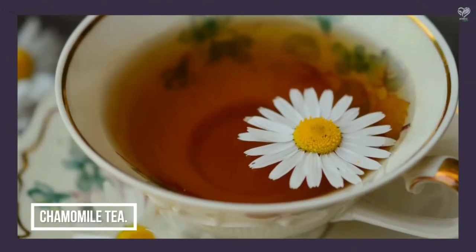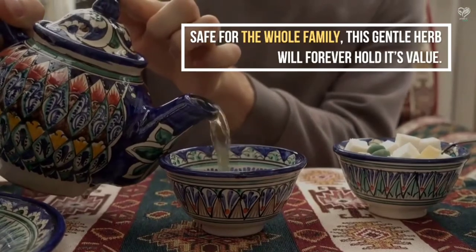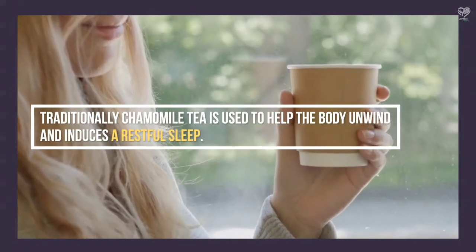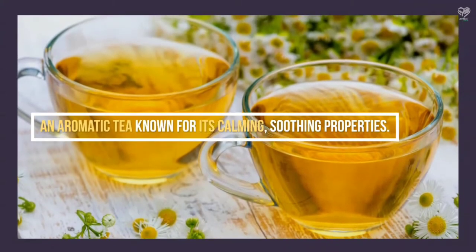Chamomile Tea — safe for the whole family, this gentle herb will forever hold its value. Traditionally chamomile tea is used to help the body unwind and induce a restful sleep. It is an aromatic tea known for its calming, soothing properties.